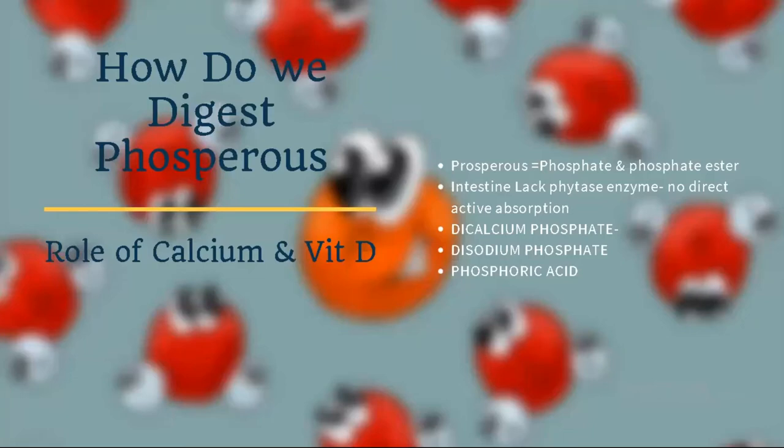Higher protein and higher calcium matter because phosphorus doesn't have its own enzyme to be absorbed in the intestine or stomach. Phosphorus has to react externally with calcium and sodium to become dicalcium phosphate or disodium phosphate, or it has to form phosphoric acid. Only these forms will help enhance the absorption of phosphorus.